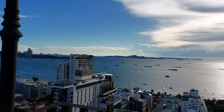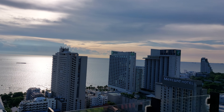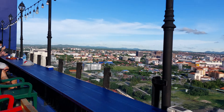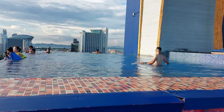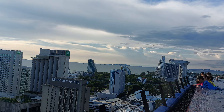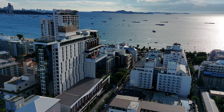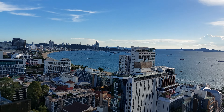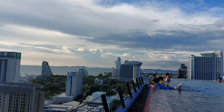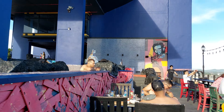We got all the condo high-rises, everything here — Holiday Inn Resort over there. The infinity pool right here, so beautiful, look at that. It's like one of the best in Pattaya. They got two pools — this is just the first one. There's another one on the top, a better one up there. And that's Terminal 21 on the other side. Really beautiful.